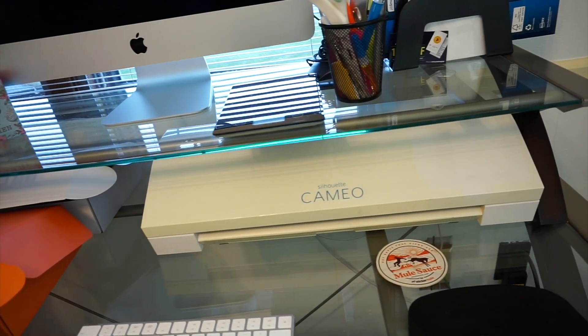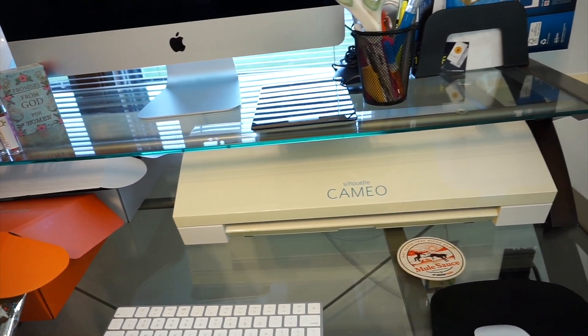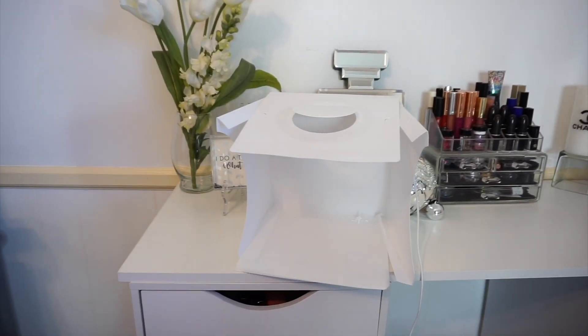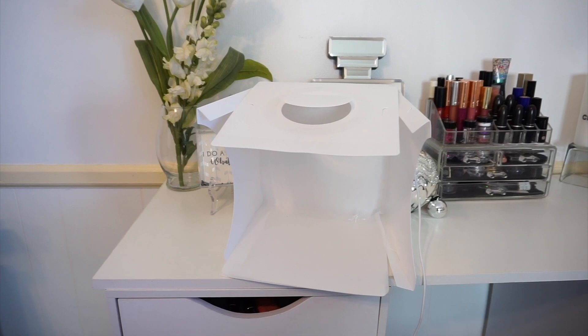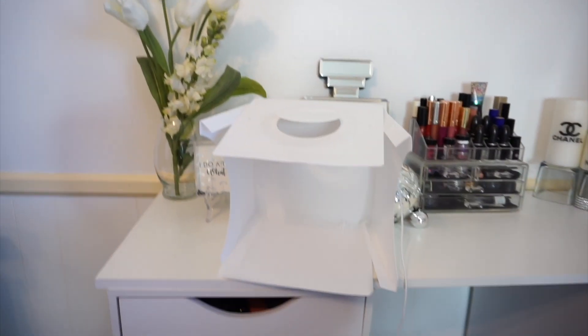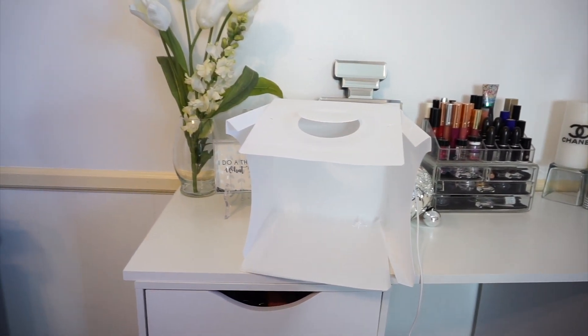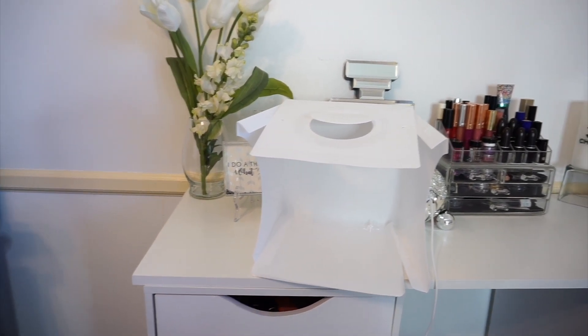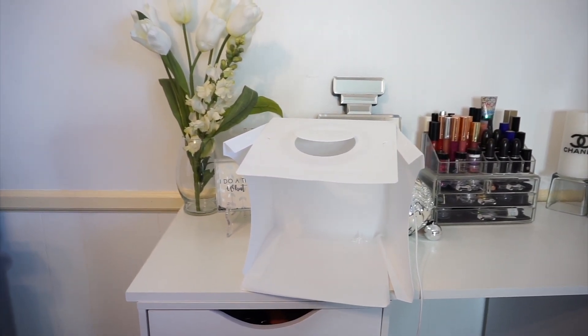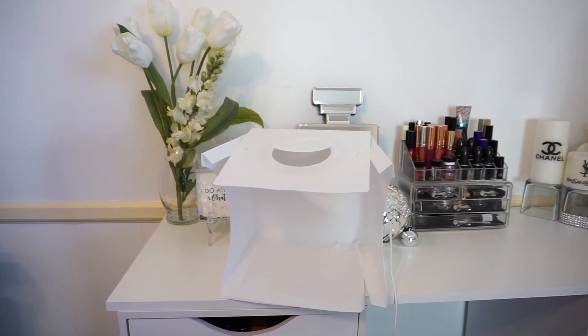I didn't mention my Cameo right there — that's the machine that does all the cutting and other good stuff. I also forgot to mention this studio box I got from Amazon. This is a good investment for your business — you can take photos inside this box, it has a white background going all around so your photos come out clean with no separation lines. It also has an LED light. I will have the link listed below in the description box.